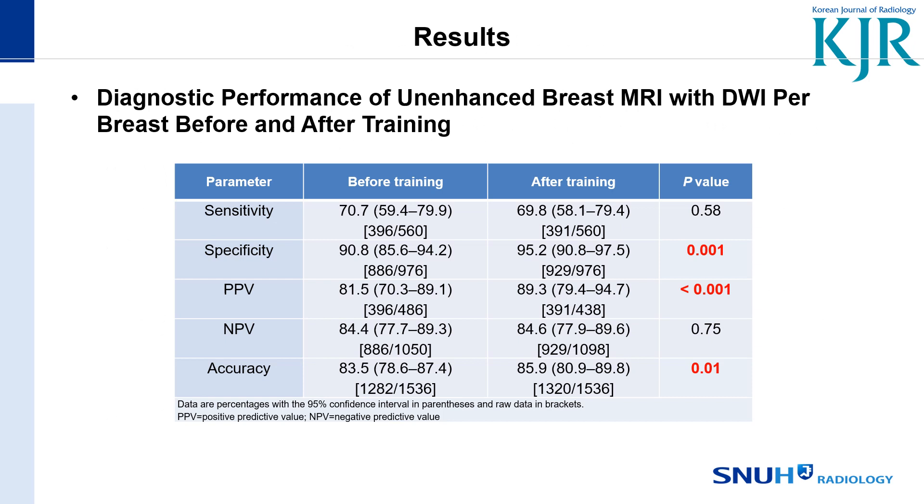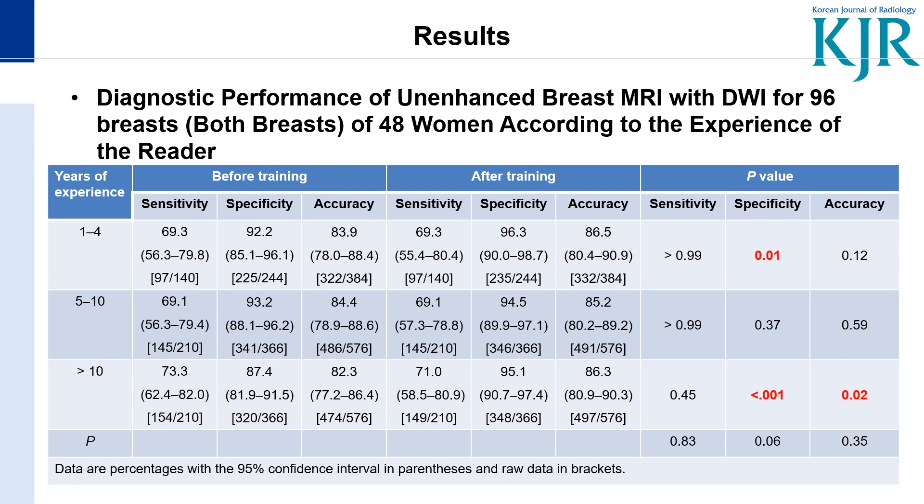These are the results. After training, there was increased specificity, positive predictive value, and overall accuracy with significant p-values. According to reader experience, readers with one to four years of experience and readers with more than ten years showed improvement in specificity, with readers with more than ten years also showing improved accuracy.